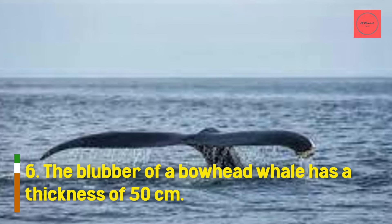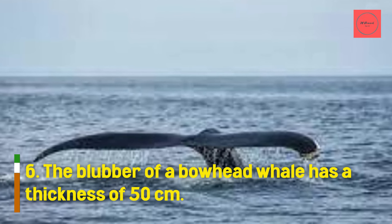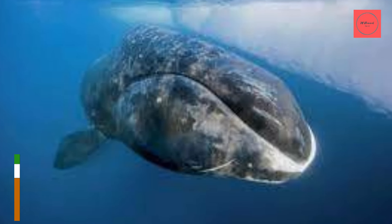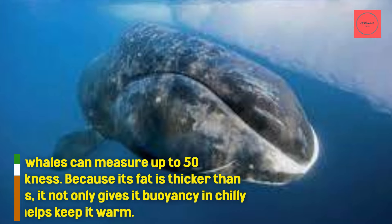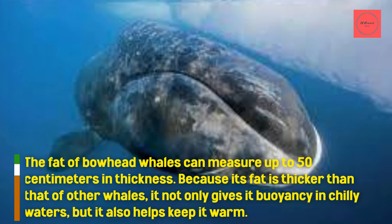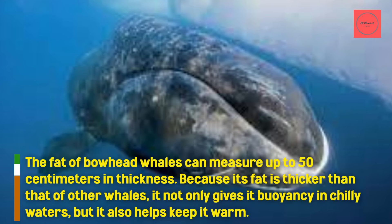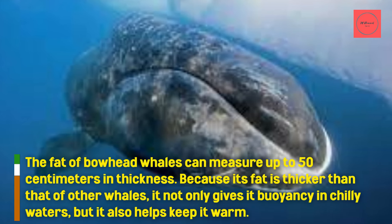The blubber of a bowhead whale has a thickness of 50 centimeters. The fat of bowhead whales can measure up to 50 centimeters in thickness. Because its fat is thicker than that of other whales, it not only gives it buoyancy in chilly waters, but it also helps keep it warm.